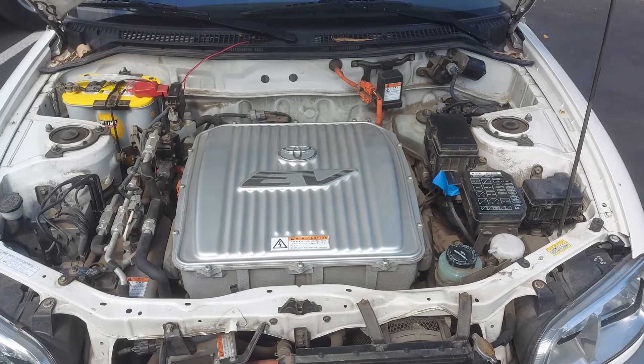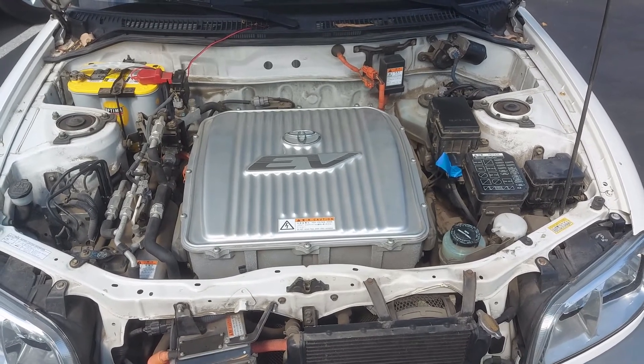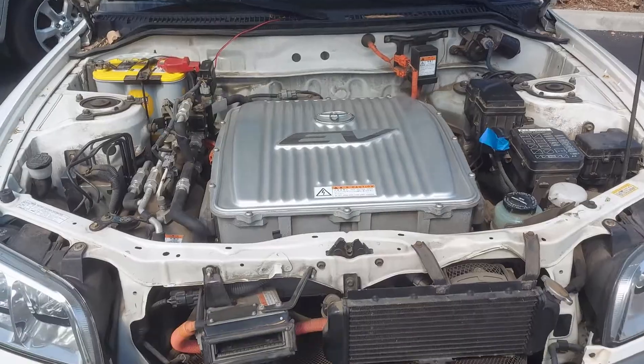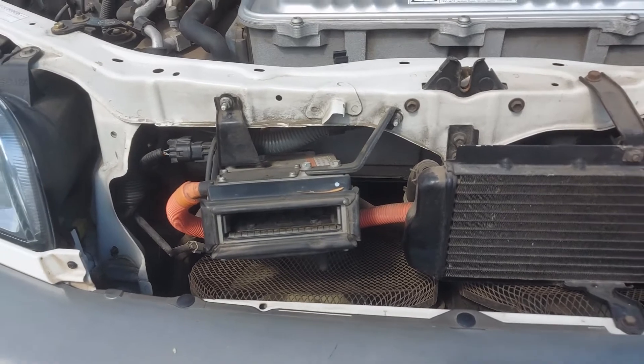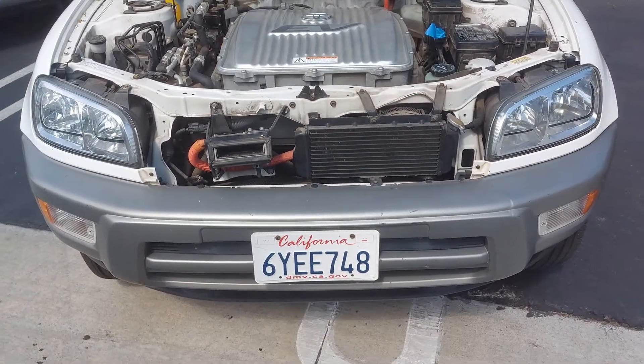Under the hood here we have what's referred to as the suitcase. It houses the inverter that runs the motor as well as the onboard charger for the car. The charge port is actually right here in the front, and there's a little flap in the grille when the hood is closed that you use to charge it.